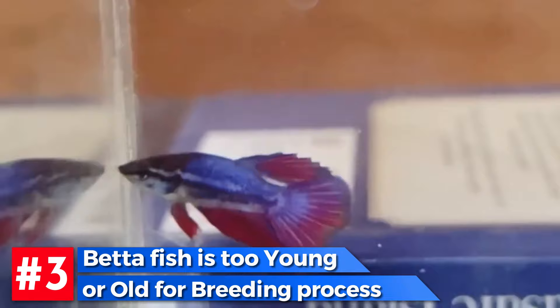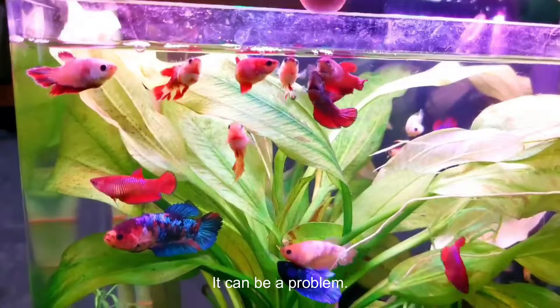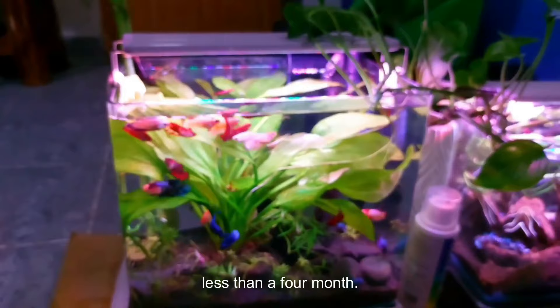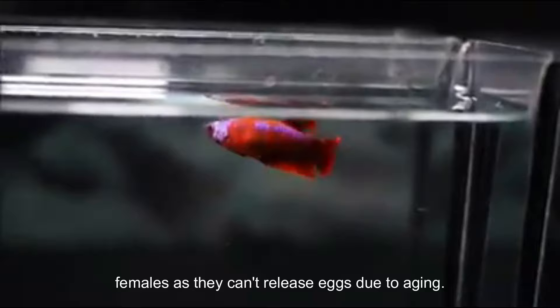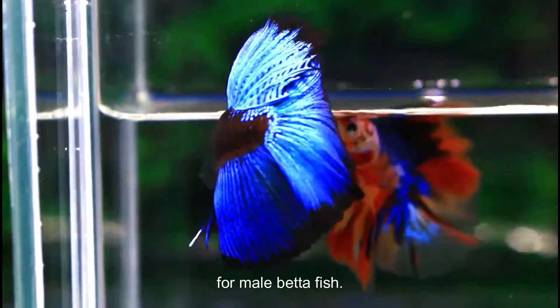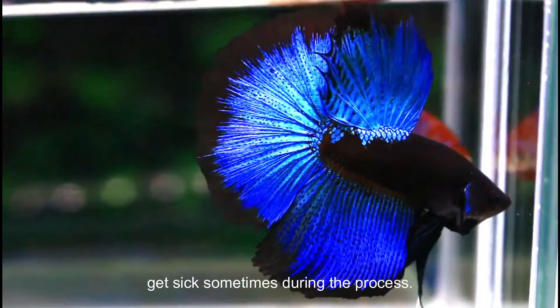Number 3: Betta is Too Young or Old. It's important to have your betta fish between the ages of 4 to 12 months to breed. The chances of breeding are very low outside this range. Unmature females can't lay eggs, so a female under 4 months old can't be bred. You should also avoid older females as they can't release eggs due to aging. On the other hand, breeding with younger male bettas will produce more fry, since older male betta fish can't stand the effort and may get sick during the process.